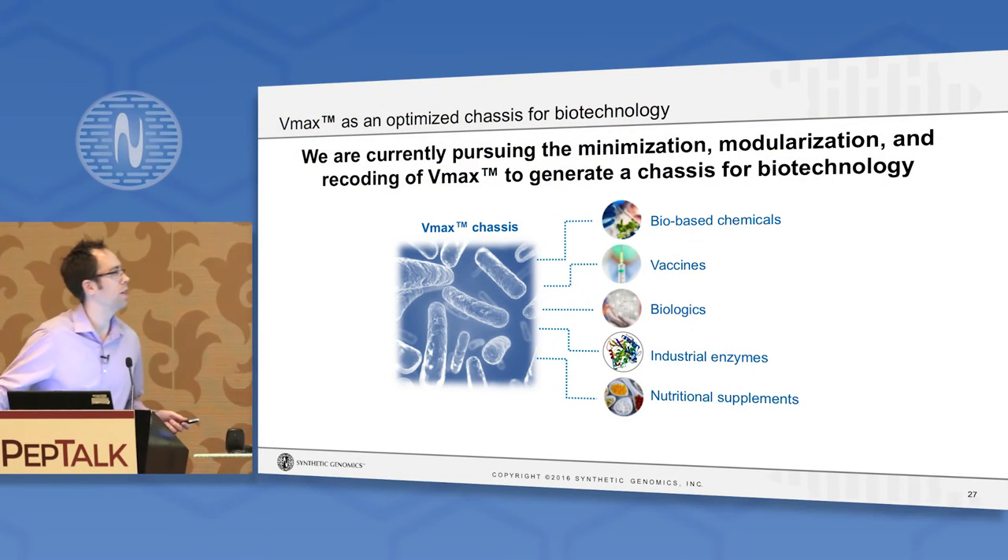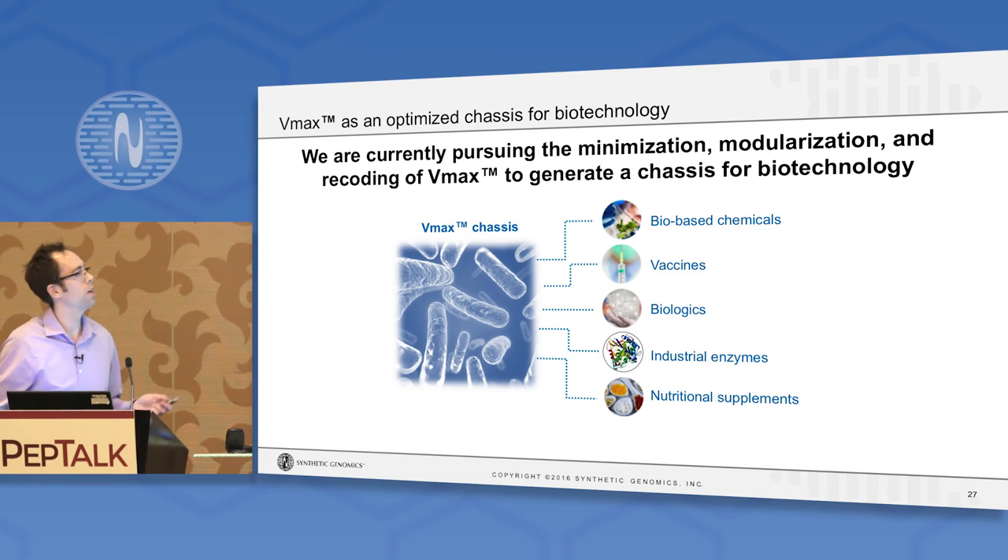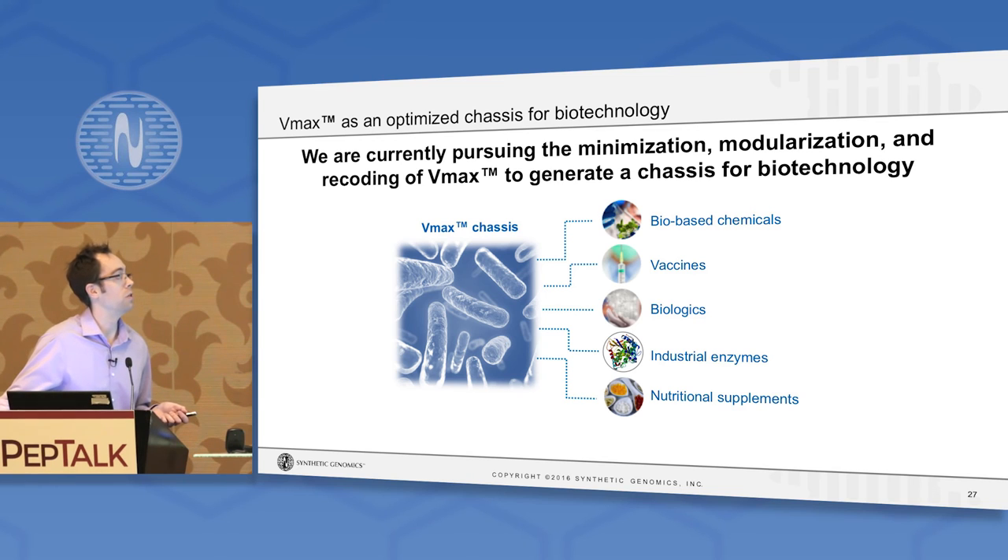This is actually what we're now doing with VMAX. We're currently pursuing minimization to remove unnecessary pathways that complicate the processes we're trying to achieve. We're modularizing and recoding the genome — changing its genetic code to free up codons and make it phage resistant — to generate a next-generation chassis for biotechnology that we hope will have an impact in various areas of the biotech sector.